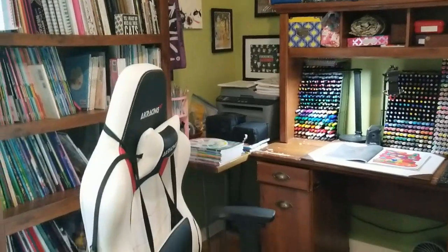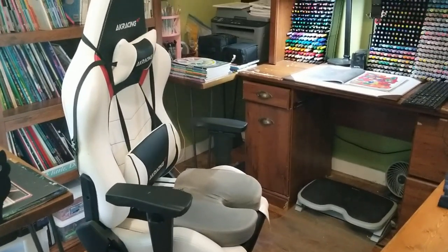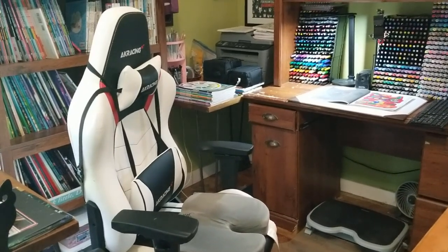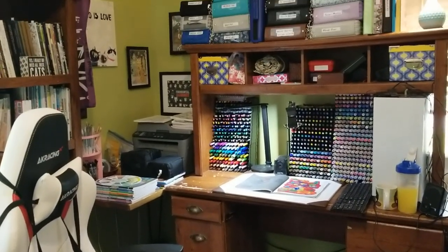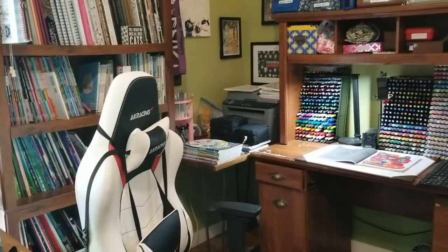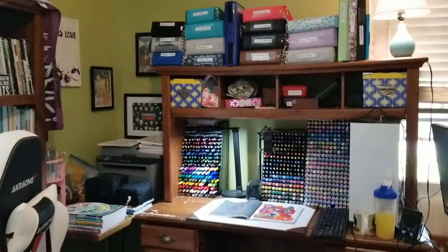We're going to start with the chair and then go around. This is a gaming chair - my brother had one and I really liked it. For the amount of hours I spend in here, because I also work in this space during the day, I had to shell out for a decent chair. I got it last Christmas and it has cut down a lot on back and hip problems related to sitting for so long.